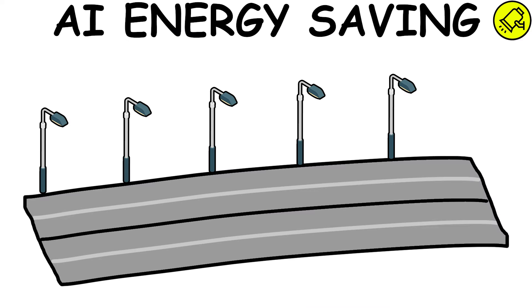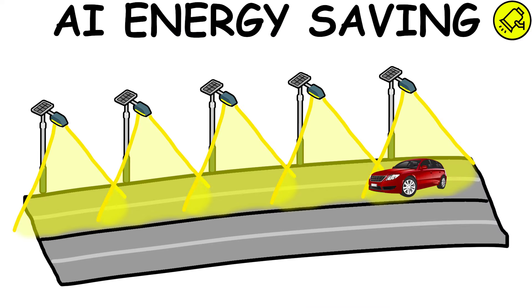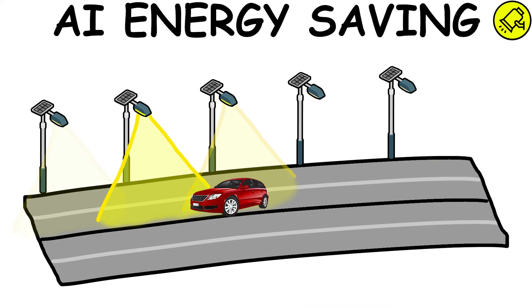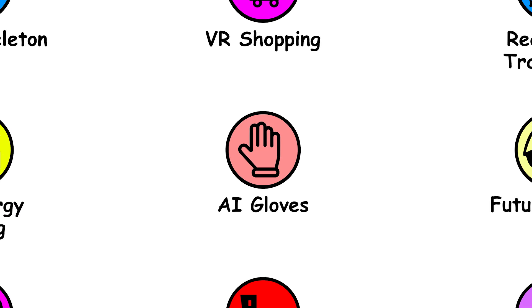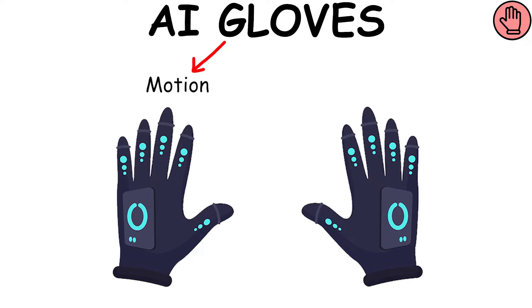AI Streetlights Energy Saving would ensure streetlights only turn on when it detects vehicles in the area, avoiding excessive energy consumption.